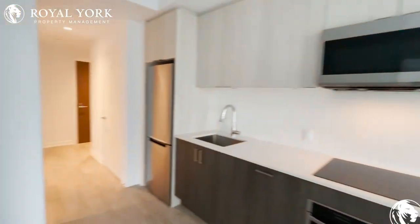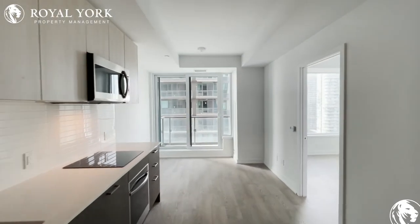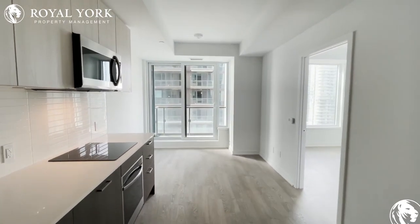If you would like to book a showing to view this property, please contact us through our website at royalyorkpropertymanagement.ca and we'll be happy to show it to you.